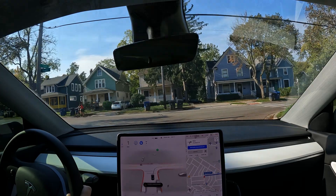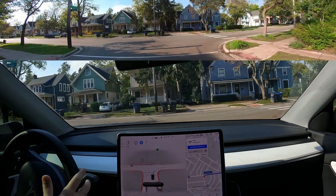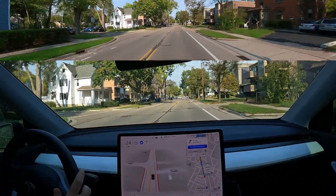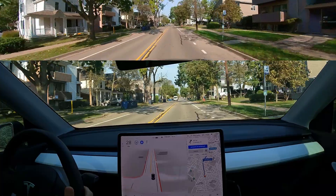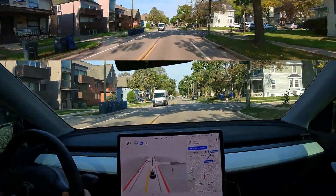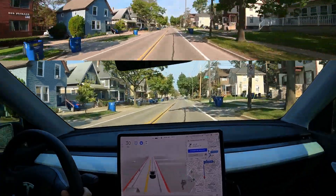There's nobody to the left and I think the car knows that, so we're moving ahead. Wow, very cool. This is really good. 10.1 was very bad for me — I made a couple of videos about it and tweeted about it. This is way better so far.